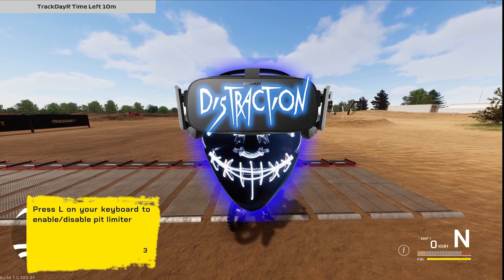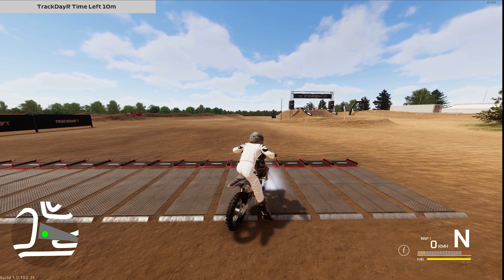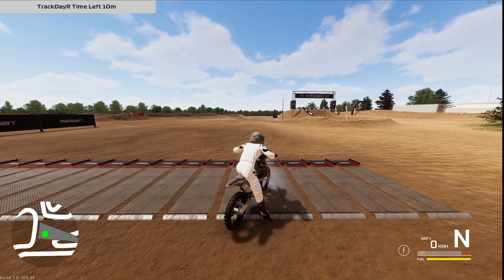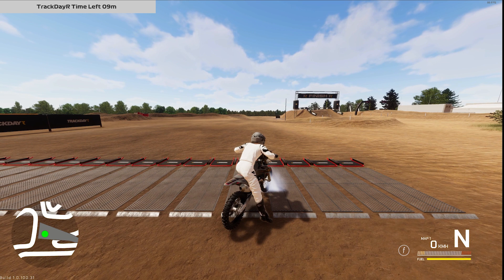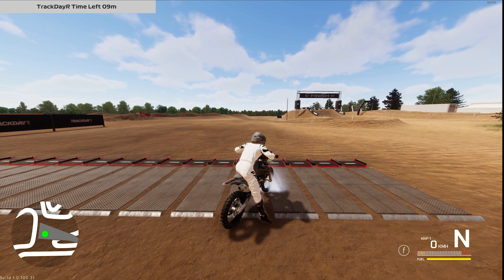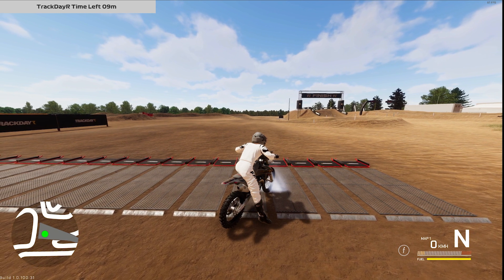What's up guys, welcome to another track day video. I've got another physics update for you — there's also been some work done on the transmission, and in addition, more work has been done on the sand track Hell of Sand regarding the physics as well as the handling. Without further ado, let's jump in and test it out.